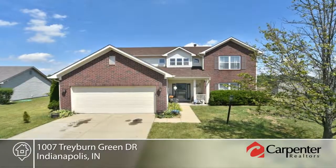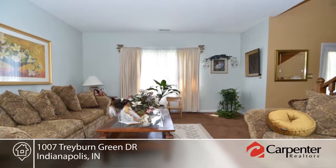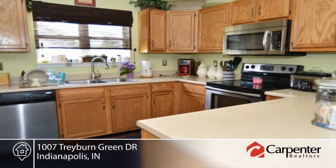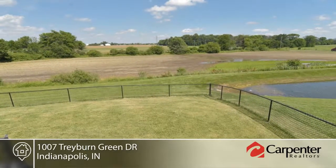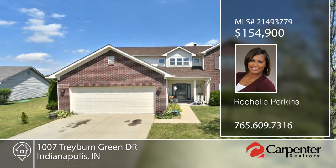This move-in ready four-bedroom, two-and-a-half bath home with additional space upgrades in Warren Township features a bonus space in the two-story foyer, separate living and family room, family dining room, open kitchen, stainless steel appliances and a fenced backyard overlooking a pond. This home has so much to offer and is ready for you to make it your own. Contact Rochelle Perkins to schedule your private showing.